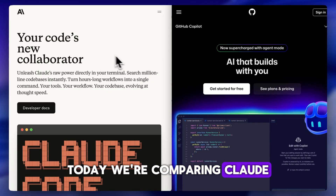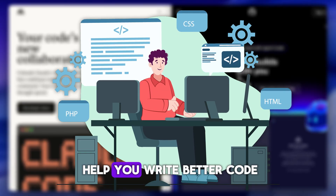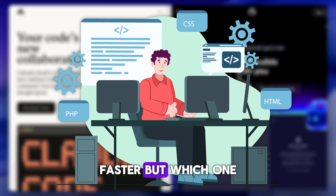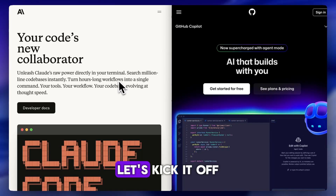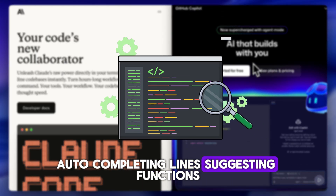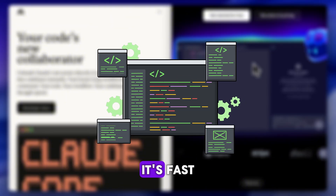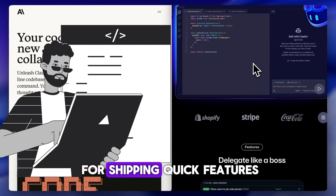Today we're comparing Claude AI and GitHub Copilot — two very different tools that both claim to help you write better code faster. But which one actually delivers? Let's kick it off with Copilot. It's built right into your code editor, auto-completing lines, suggesting functions, and basically acting like a supercharged autocomplete. It's fast, hands-on, and great for shipping quick features or boilerplate code.